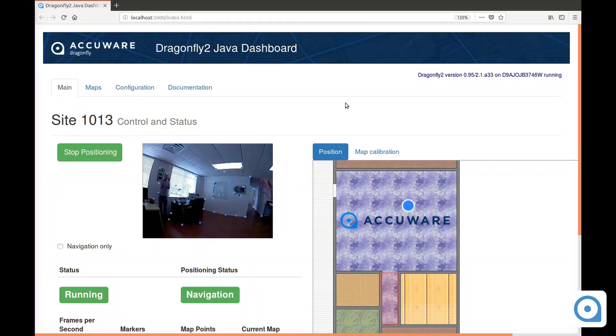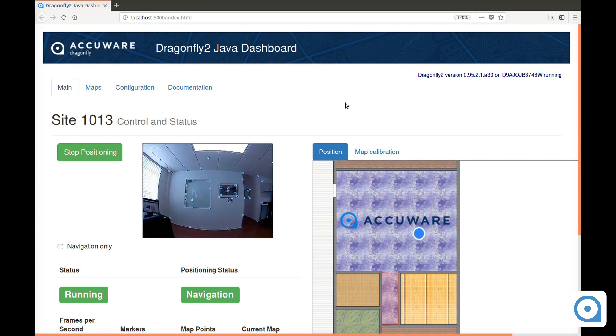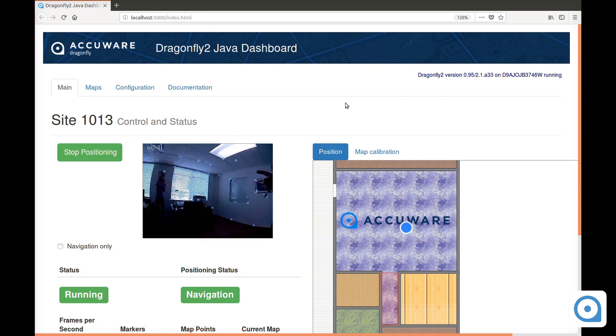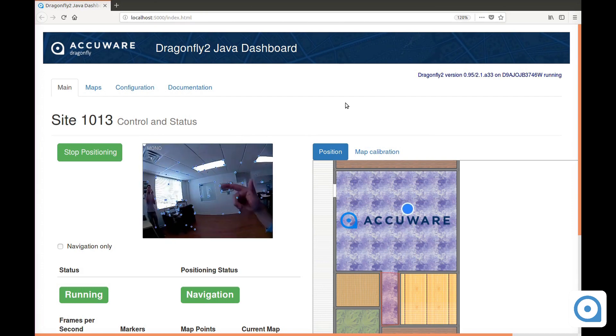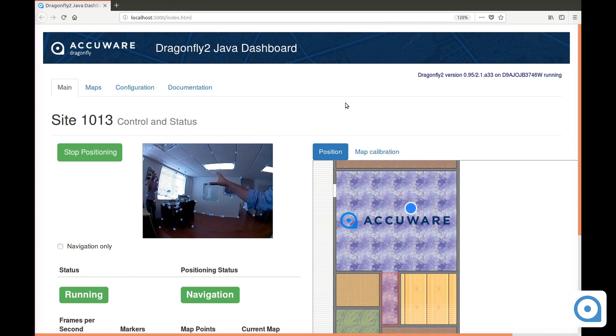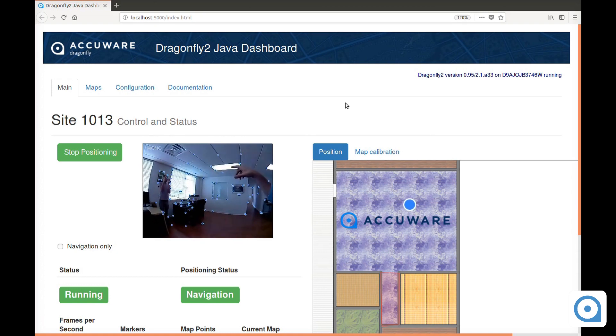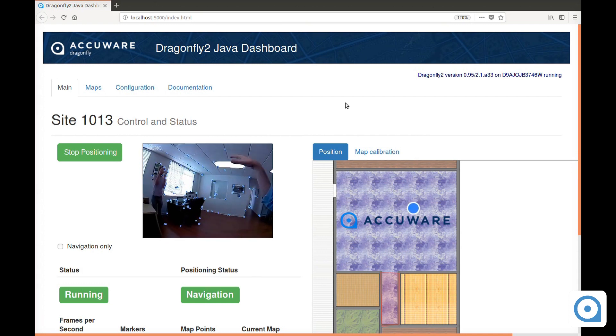As you can see, I'm moving and the location of this camera is updated on the screen. This is what I mean by remote processing: the camera feed is captured, sent to the server, analyzed, and we get the real-time location in 3D. Right now the display is in 2D, but I'm going to show you it in 3D later.